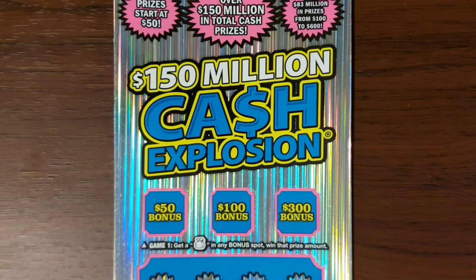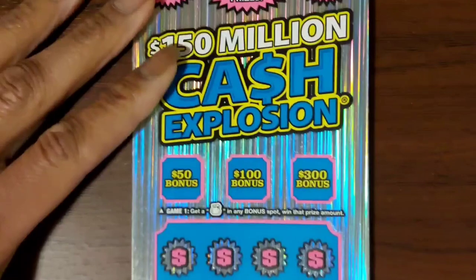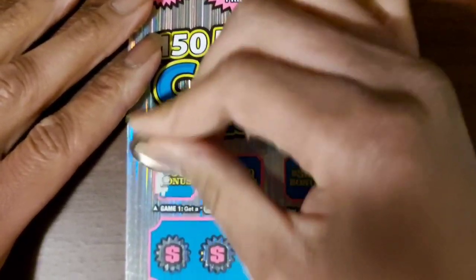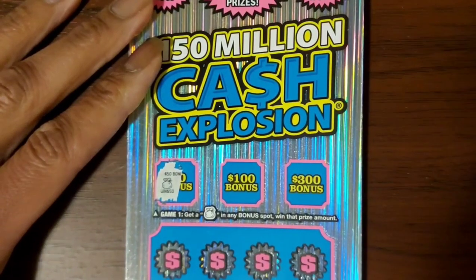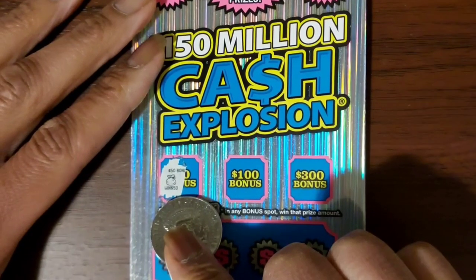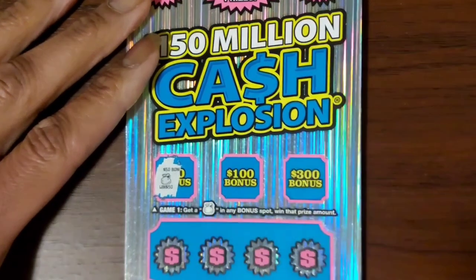Let's see what we got — oh yeah! Would you look at that, folks! Right off the bat we got a winner — we got a $50 money bag! Let's see if we got anything else.